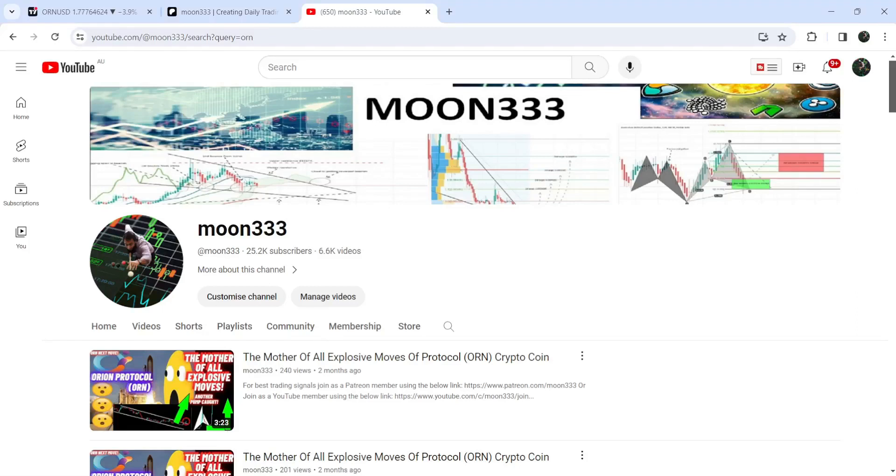Hey friends, this is Atif Ope. You're well and welcome to the new update on Orion Protocol. As in my earlier videos, I have been showing you that Orion Protocol has broken out a quite long-term down channel, and this is one of those videos.